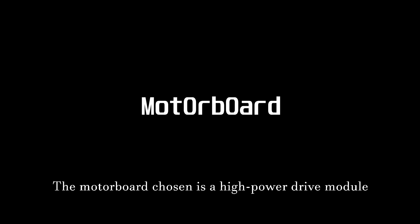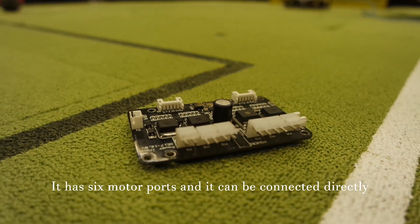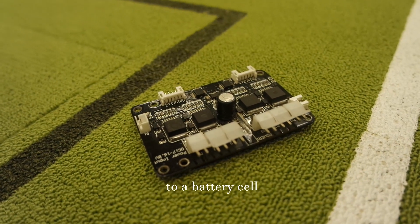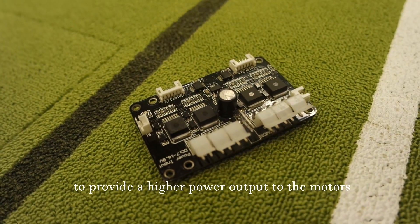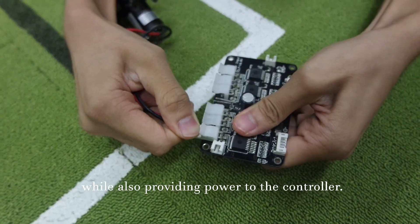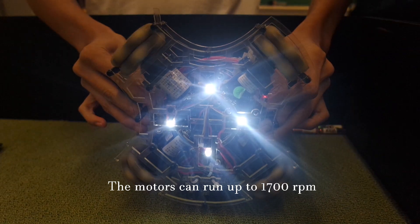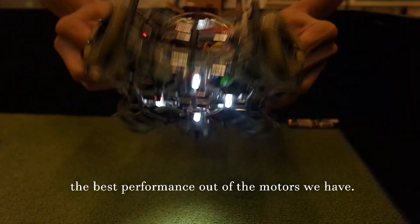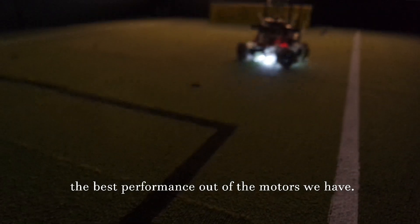The motorport chosen is a high-powered drive module developed by ZM-ROBO. It has six motor ports and can be connected directly to a battery cell to provide higher power output to the motors while also providing power to the controller. The motors chosen, BE-3561 from ZM-ROBO, can run up to 1700 RPM, providing the best performance out of the motors tested.